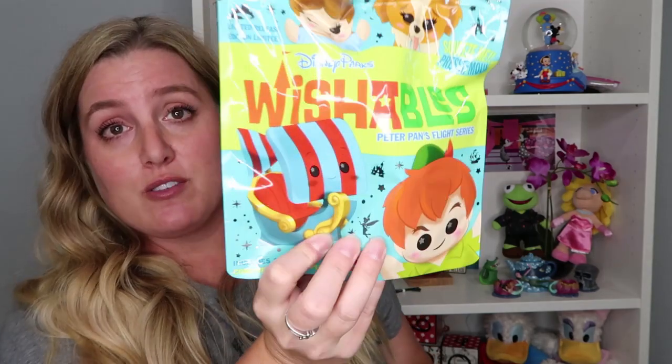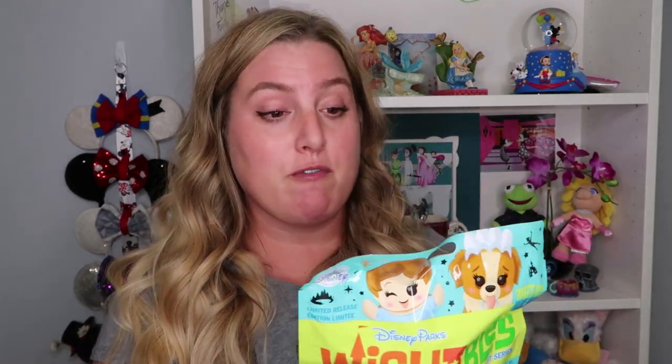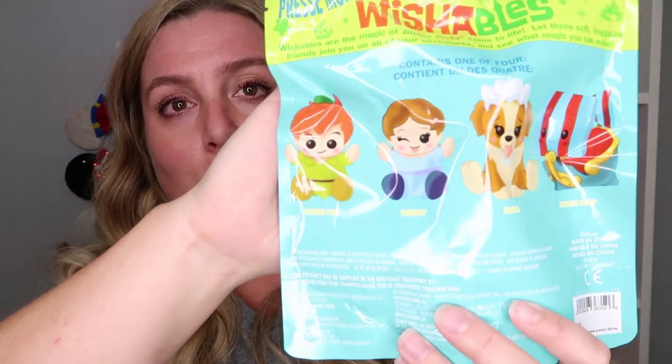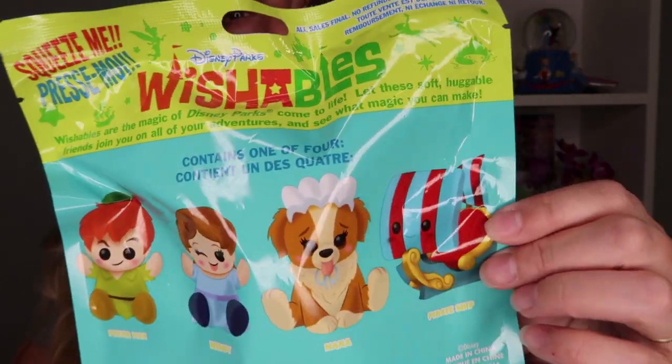The next thing I grabbed for the girls were Disney Parks Wishables — these are the Peter Pan's Flight edition. I bought four of them, two for each of the girls, and they're going to open them on camera probably tomorrow. We've never opened Wishables before and the girls love mystery bags and blind bags. There are four different characters you can get: Peter Pan, Wendy, Nana who's adorable, and the pirate ship ride vehicle. They all really are very cute — I'm excited to see what they get.